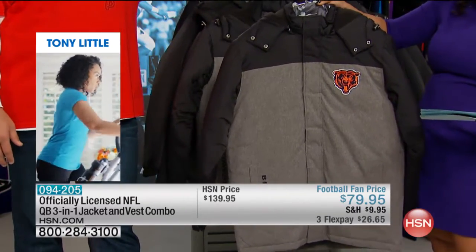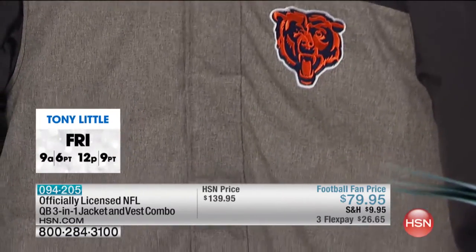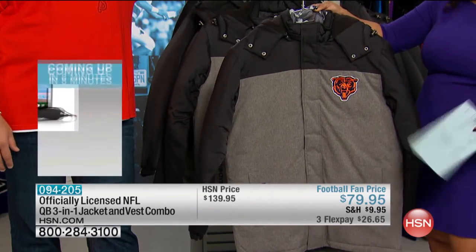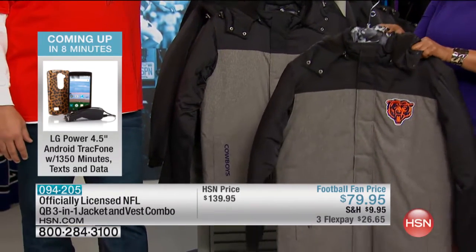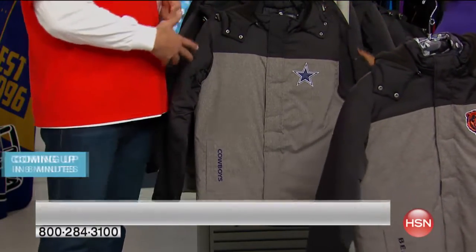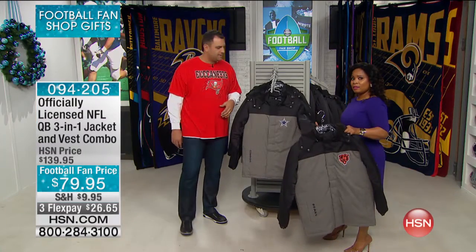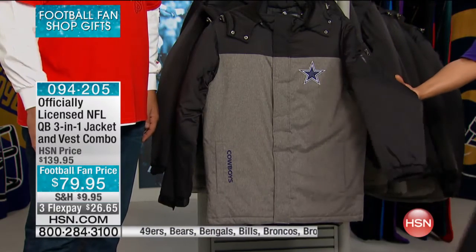Here are the measurements. The jacket is 32 inches long. The vest is 29 inches long. You get both pieces, and it comes in medium through 2XL. 400 of you have already ordered it. At $79.95, that's a really good price. You're stealing it at that price because you're talking about 3-in-1. Our basic fleece hoodies cost about $69.79 — so just so you have a range — and this is so much more than that.